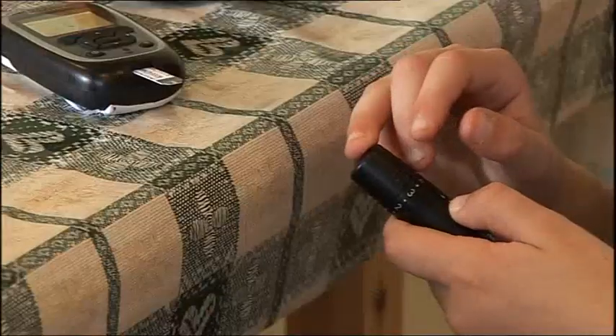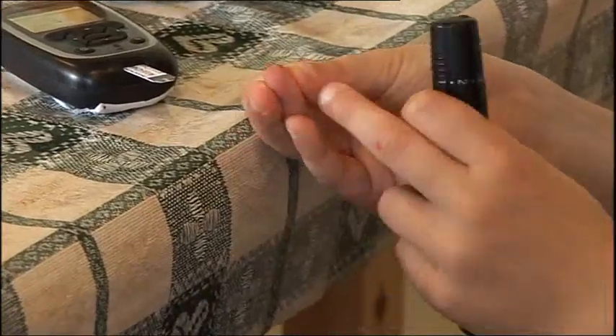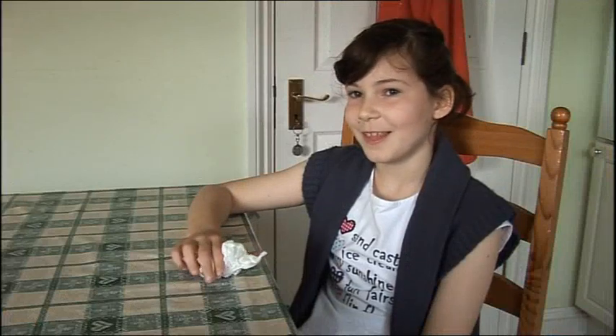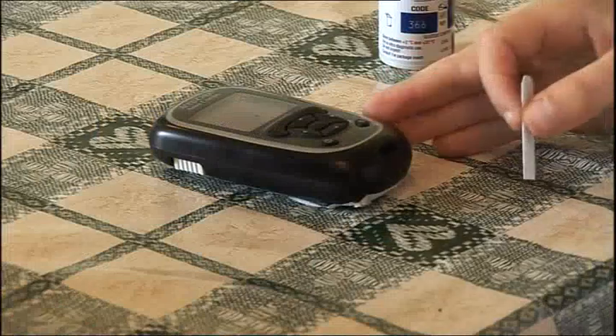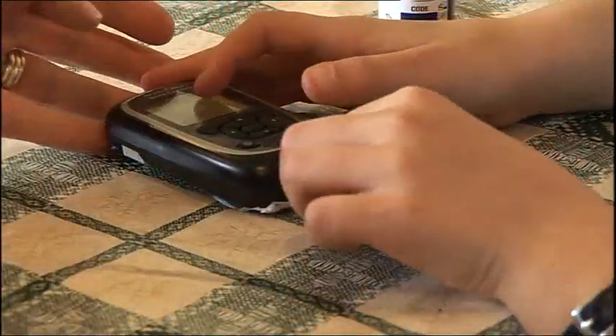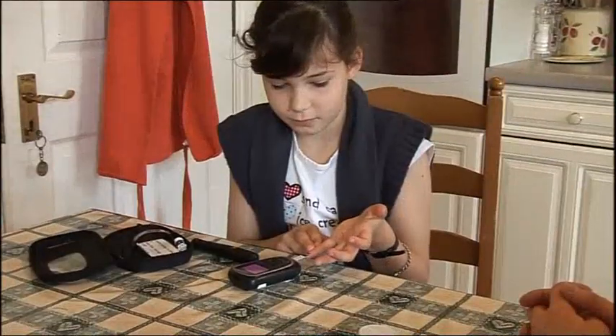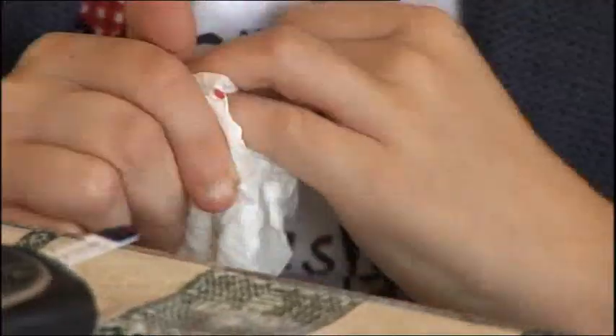Nine-year-old Catherine Heron from Wantage has type 1 diabetes. She has to test her blood glucose level with a pinprick eight times a day. It's not the best of things to do. Mum Maria has to check she's had the right amount of insulin. Too much and Catherine could fall unconscious and fit. But the pinprick can be painful, particularly for young children, so replacing it with a breath test would make life much simpler.